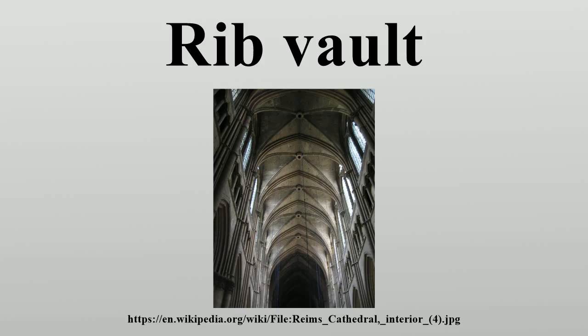Examples of cathedrals in England that incorporate early Gothic-style features can be found in Salisbury, Lincoln, Southwell in Nottinghamshire, Wells, Bristol, Norwich, and Worcester. Gothic style was widely used by cathedral builders, and two continental examples are the cathedral at Reims and St. Nicholas in Ghent.